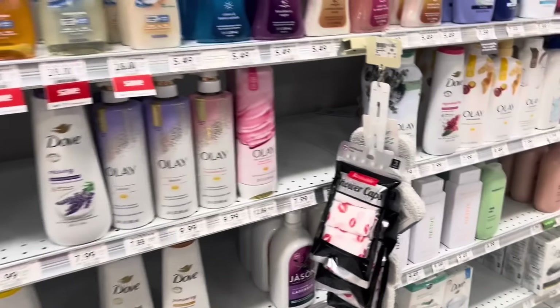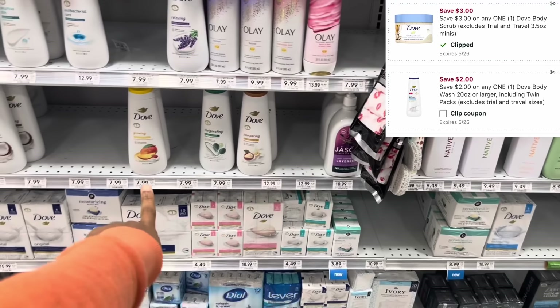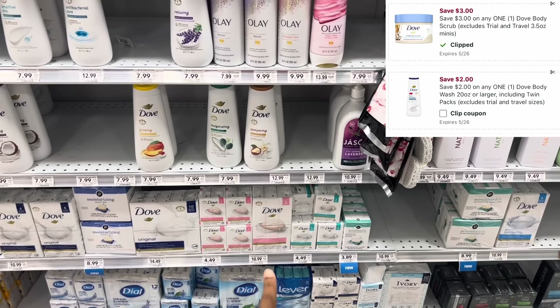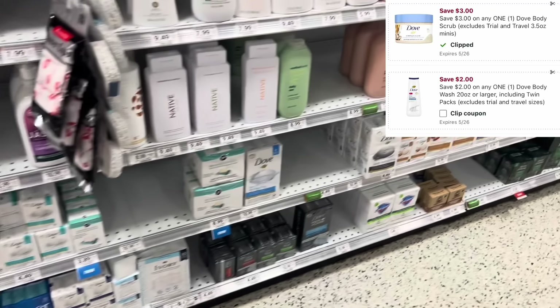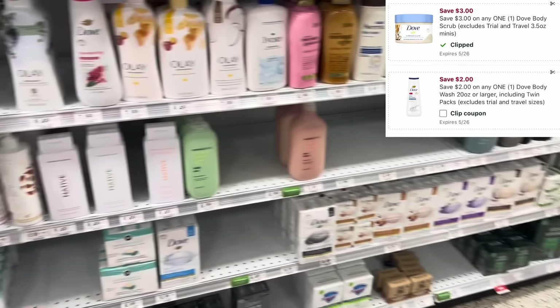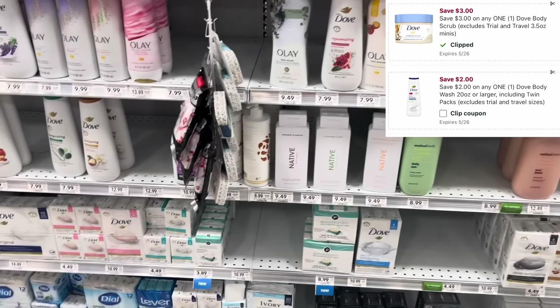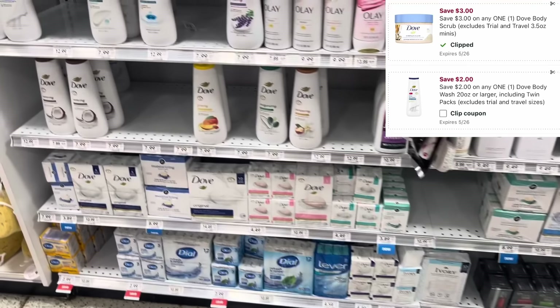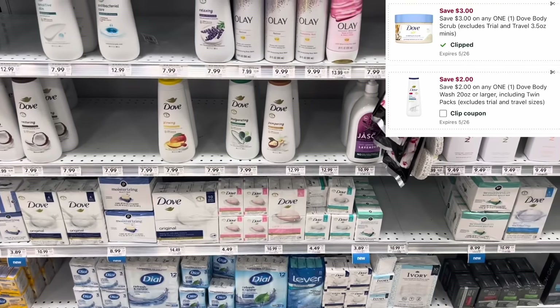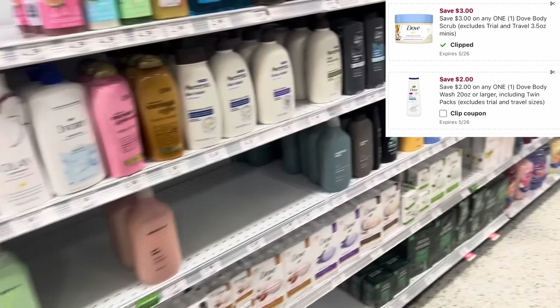The thing I like about this deal is because we have digitals. For the Dove body wash, which is included, we have a $2 digital. If your store carries the Dove polish, we have a $3 digital — so that could be a great way to get you to that $15 mark and also use your digital coupons. You could also do the Tresemme products as well.